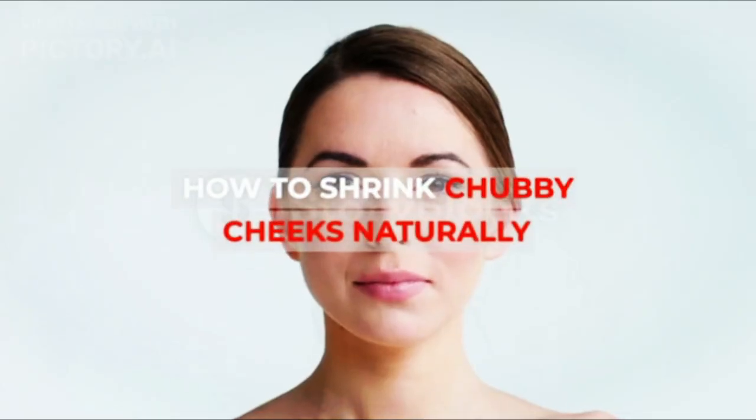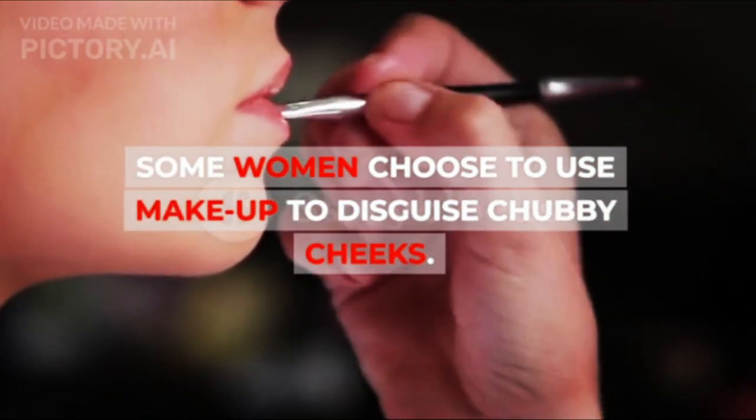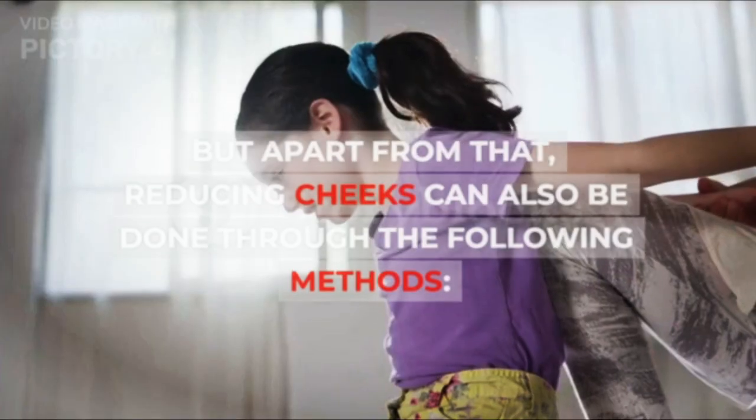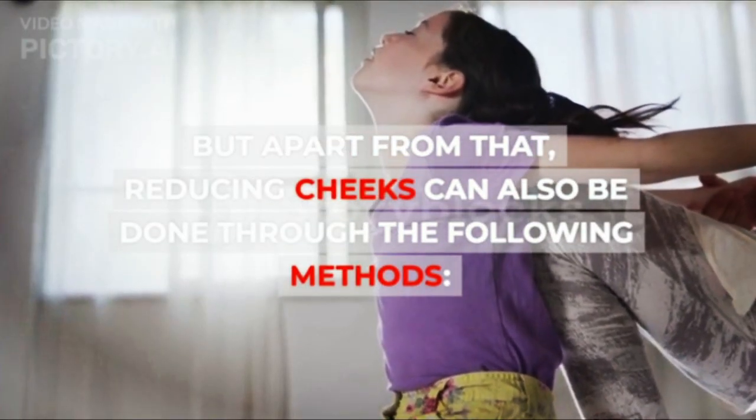How to Shrink Chubby Cheeks Naturally. Some women choose to use makeup to disguise chubby cheeks. But apart from that, reducing cheeks can also be done through the following methods.